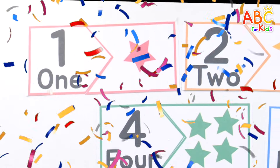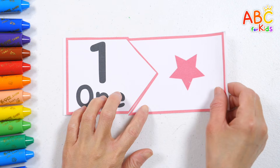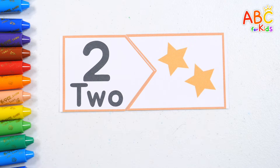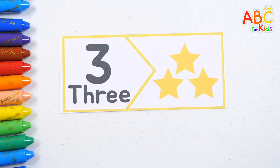Shall we read the numbers one by one? 1. One red star. 2. Two orange stars. 3. Three yellow stars.